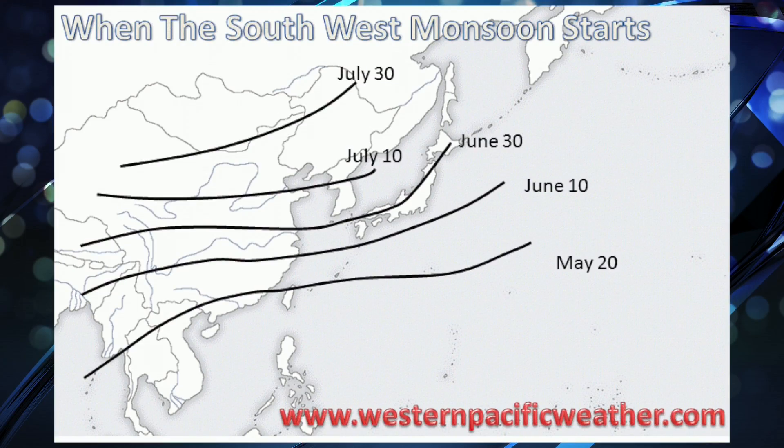It starts in early May, and you really see it fully set in across much of southeastern China and basically Okinawa by that time, bringing steady rain showers.